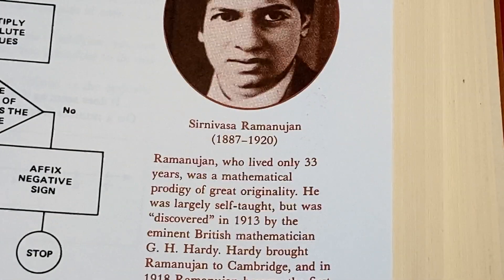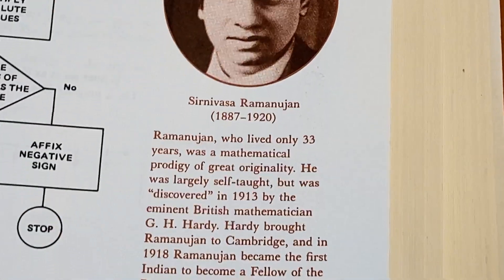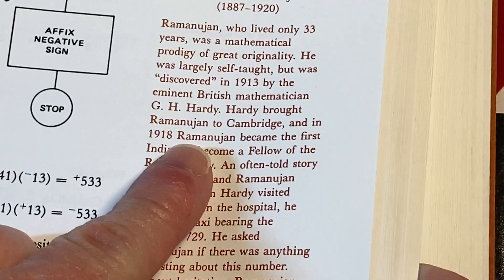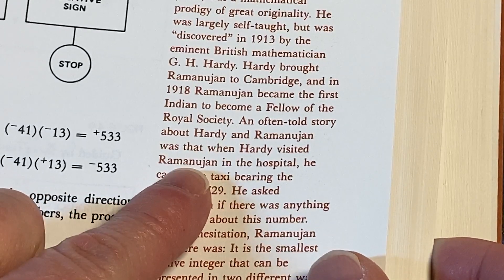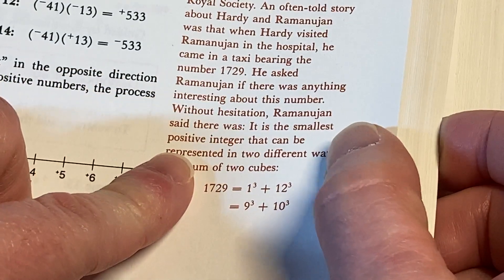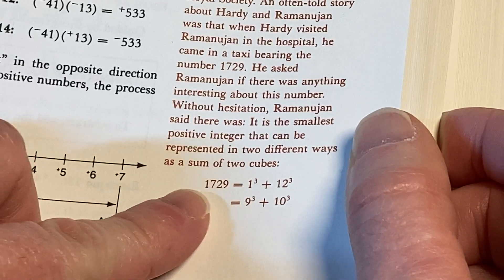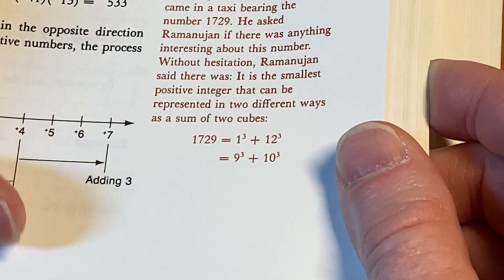Here's Ramanujan. Ramanujan, who lived only 33 years, was a mathematical prodigy of great originality. He was largely self-taught but was discovered in 1913 by the eminent British mathematician G.H. Hardy. Hardy brought Ramanujan to Cambridge, and in 1918 Ramanujan became the first Indian to become a Fellow of the Royal Society. An often-told story is that when Hardy visited Ramanujan in the hospital, he arrived in a taxi bearing the number 1729. He asked Ramanujan if there was anything interesting about this number, and without hesitation, Ramanujan said it is the smallest positive integer that can be represented in two different ways as a sum of two cubes: 1 cubed plus 12 cubed, or 9 cubed plus 10 cubed.